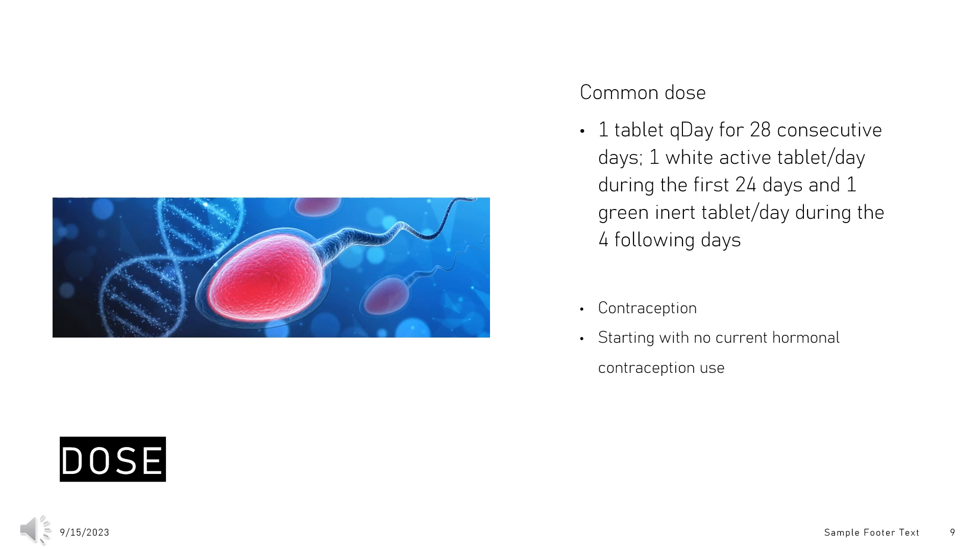Switching from another contraceptive method: Combined oral contraceptive (COC) — start drospirenone on the day when the new pack of the previous COC would have started. Transdermal patch — start on the day when the next application would have been scheduled. Vaginal ring — start on the day when the next insertion would have been scheduled. Injection — start on the day when the next injection would have been scheduled. Intrauterine contraceptive or implant — start drospirenone on the day of removal.